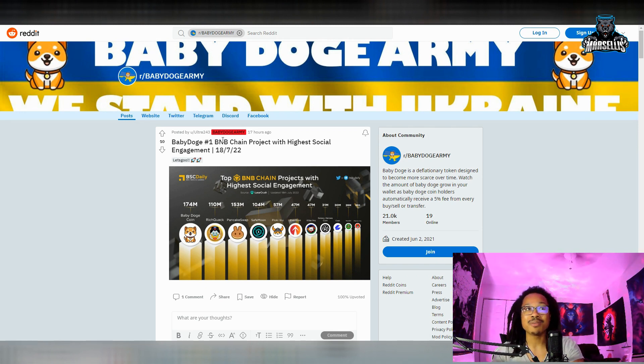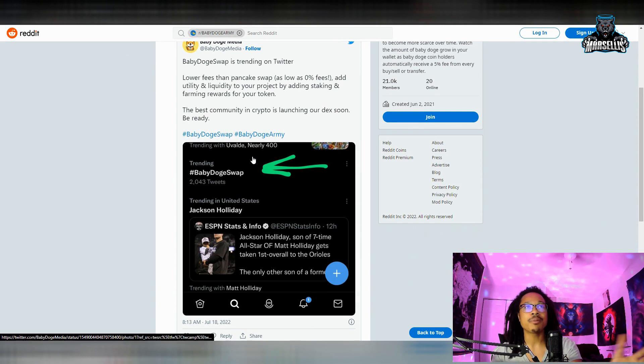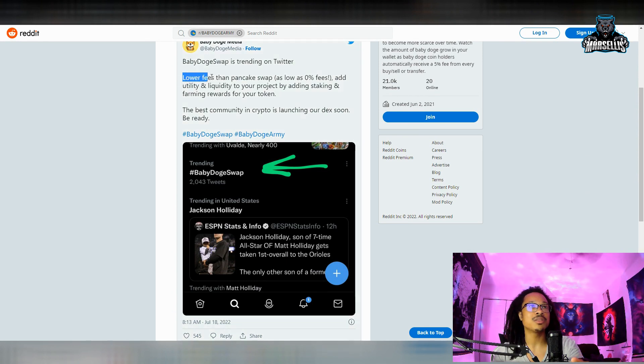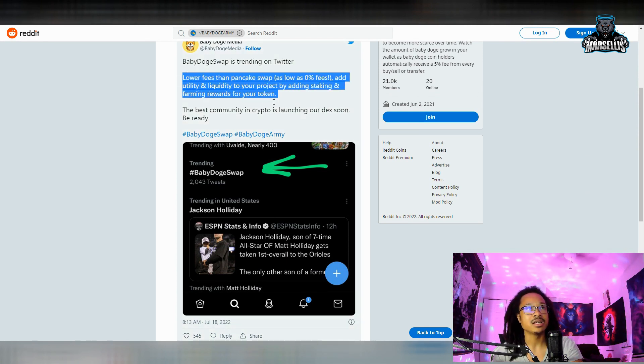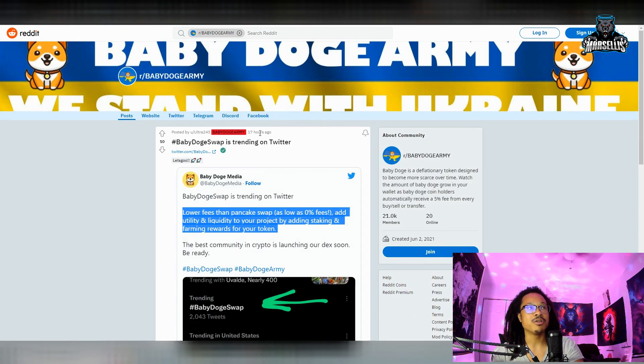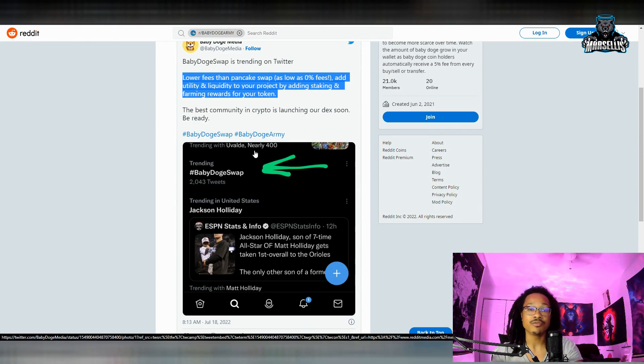Baby Doge is number one BNB chain project with the highest social engagement — all good stuff. Then Baby Doge swap is trending on Twitter, and Baby Doge swap hasn't even come out yet and we're already trending on Twitter. This is huge. Lower fees than PancakeSwap. Add utility and liquidity to your project by adding staking and farming rewards for your token. Big shout out to Ultra243 for spotting this.